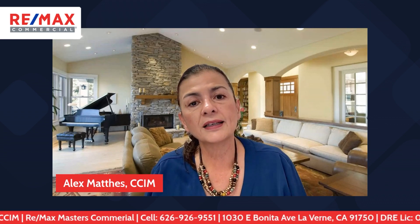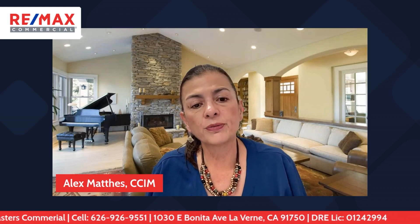So if you're looking for a reliable commercial partner that has the resources to help you find what your clients need, I'm here. Don't walk away from that business. I look forward to hearing from you. My number is 626-926-9551. Remember, Alex Mathis — your commercial real estate partner.